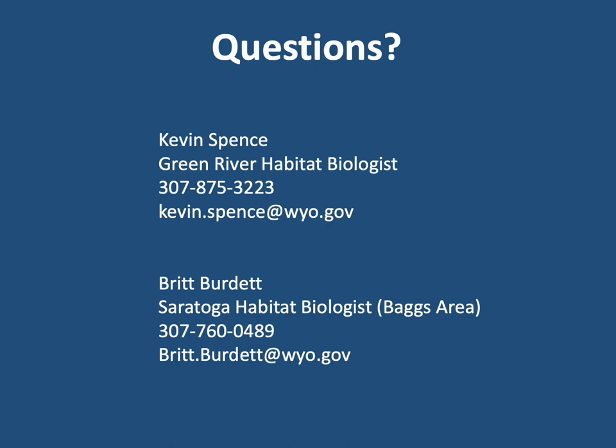Thank you for your interest in wildlife habitat and taking time to watch this video. If you have questions about what was presented, please contact Britt or me.